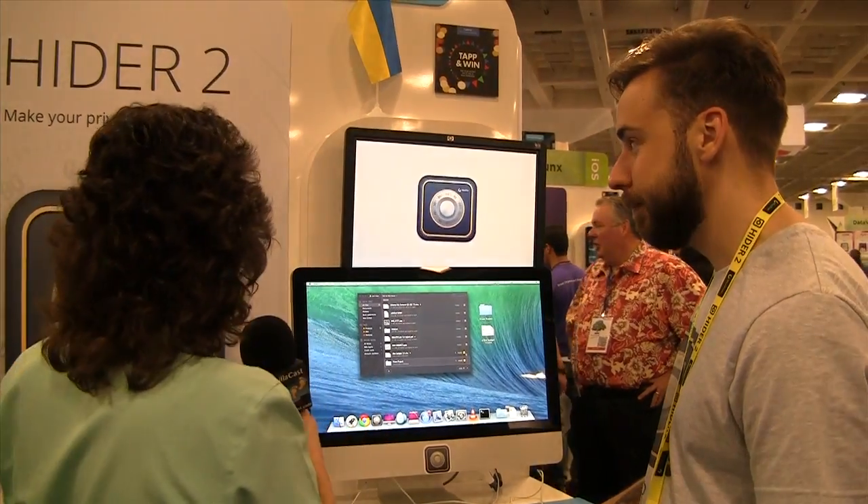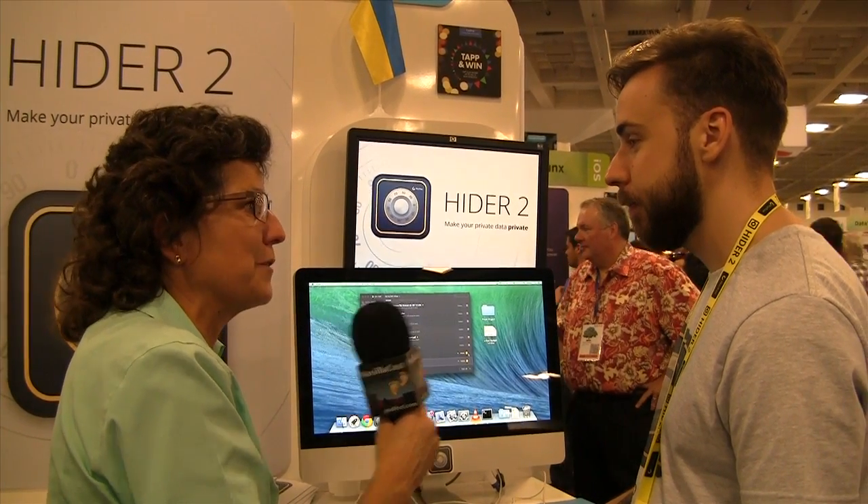Thank you very much, Philip. The company is MacPaw and the product is HIDR 2. Thank you, Ellison.